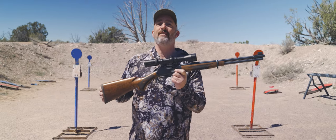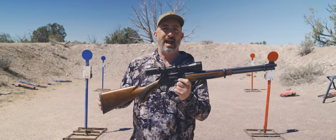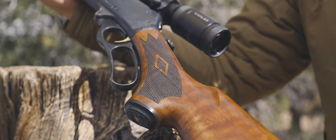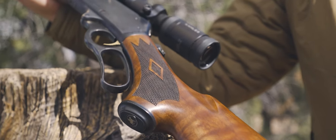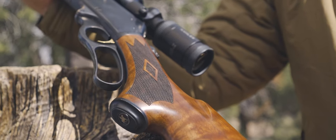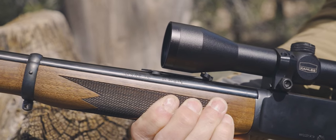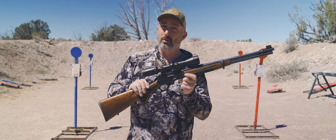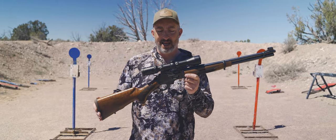These Ruger-made Marlins are the finest Marlins ever produced. The quality of the machining, the CNC work they've done on this, and the other little details — like how they've slimmed down the forend — they've gotten rid of some of the quality control issues that plagued Marlins, particularly when they were under the Remington brand.